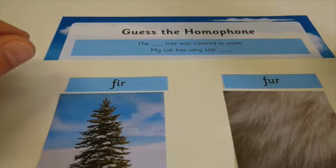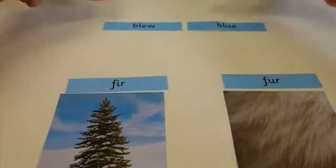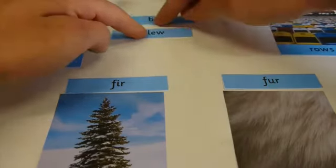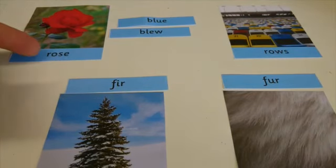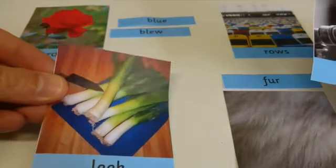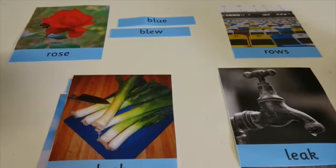So to summarise, homophones are two or more words which sound the same but have very different spellings, and they can be used in lots of different ways and lots of different sentences. Just to run through a few of our examples: rose and rows, blue and blew, fir and fur, and leek and leak. On the website there will be a few different examples and activities for you to have a go at. Hope this helps — I'll speak to you all soon. Thank you, bye!